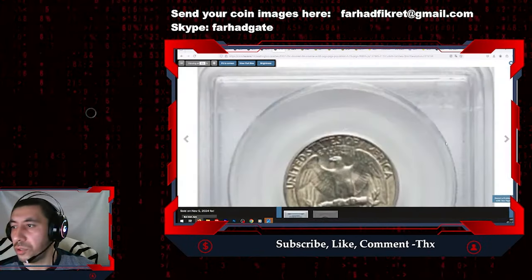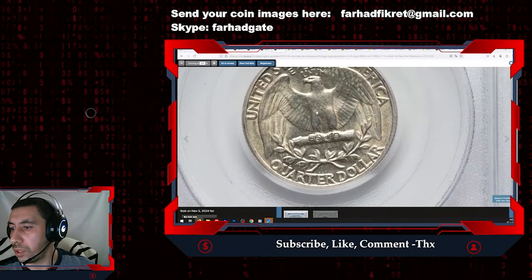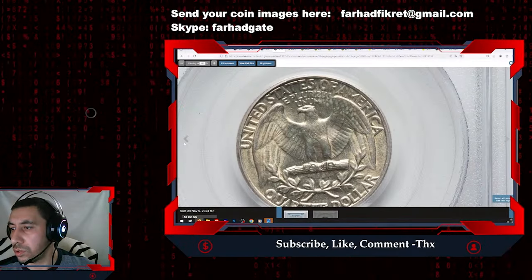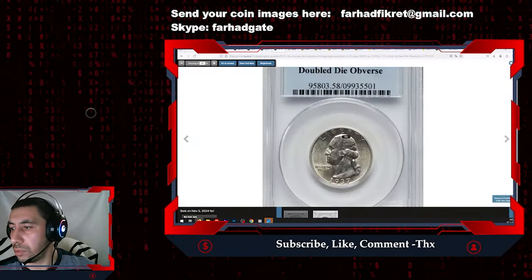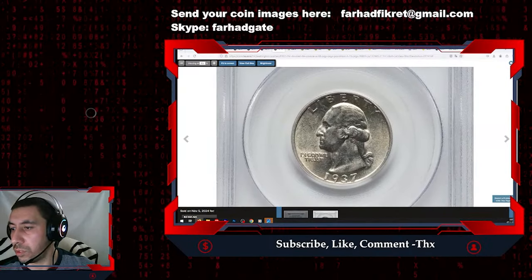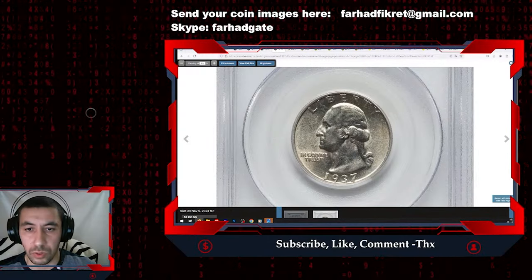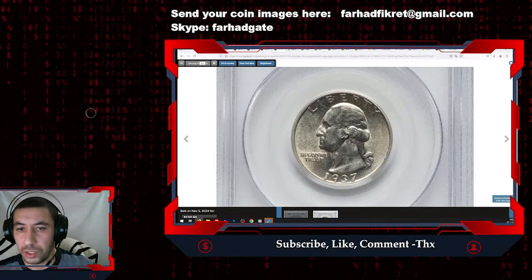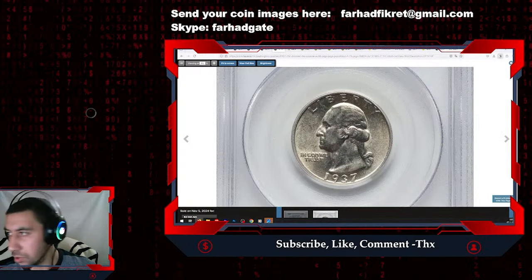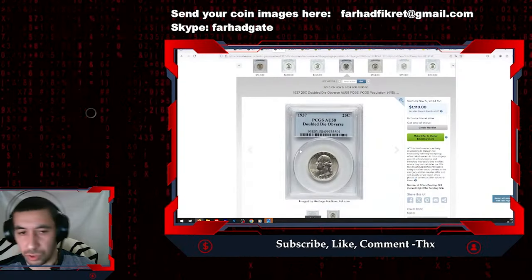So this is a very nicely preserved 1937 Washington Quarter Double Die Obverse, with doubling on IN GOD WE TRUST and in the date 1937. It was sold for $1,110 on November 5th, 2024 at RTG Auctions.